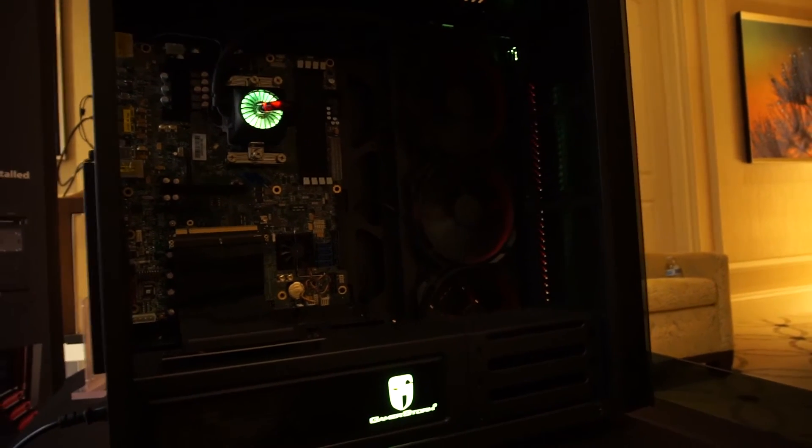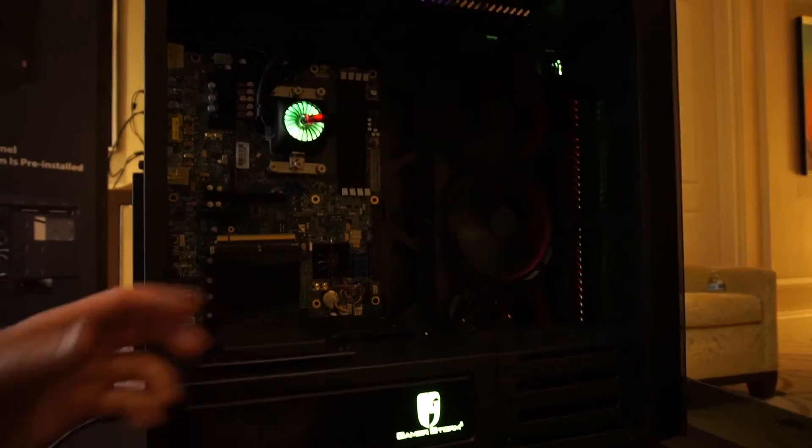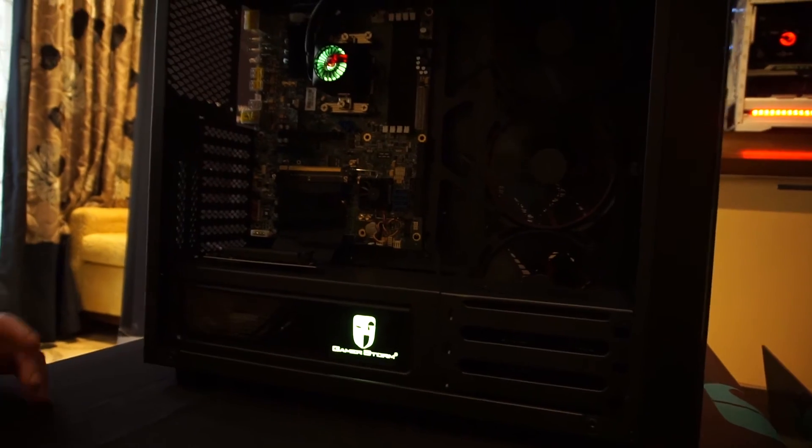We have a riser here so you can display that graphics card vertically. You can also see the Gamer Storm logo down there, which is RGB as well.